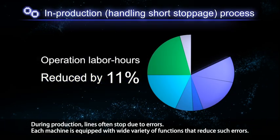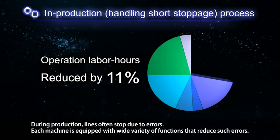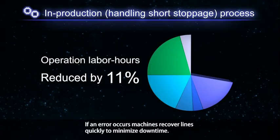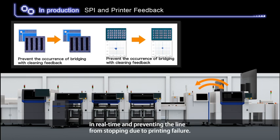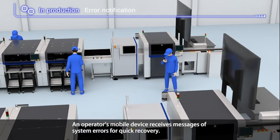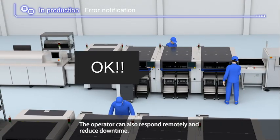Production lines often stop due to errors. Each machine is equipped with a wide variety of functions that reduce such errors, and if an error occurs, the machines recover lines quickly to minimize downtime. For instance, the SPI and the printer work together to adjust the printing position in real-time, preventing the line from stopping due to printing failure. An operator's mobile device receives messages of system errors for quick recovery, and the operator can also respond remotely to reduce downtime.